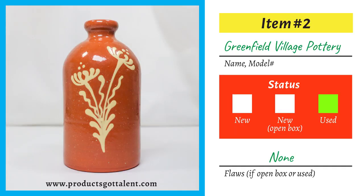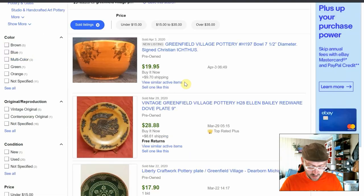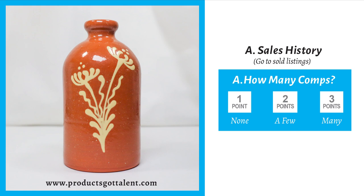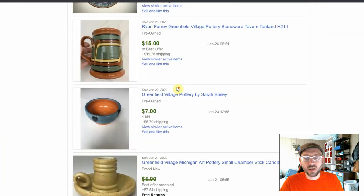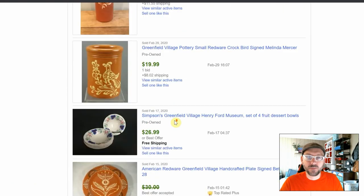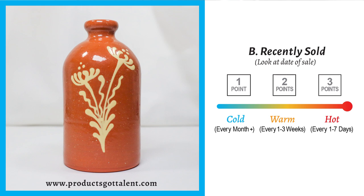Our second item is this Greenfield Village pottery jug. On the worksheet under item two, we'll put 'Greenfield Village pottery,' status used, flaws: none. Now let's go to eBay and search for 'Greenfield Village pottery.' We're looking for how many comps — none, a few, or many. There are no sold listings at all, so we're going to put 'none' for comps. And since there are no comps, there are no recently sold items either, so we put 'cold.' That's not looking good for the pottery jug.